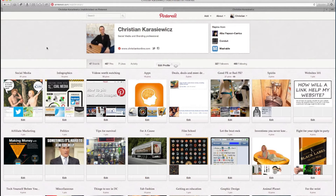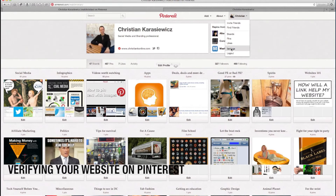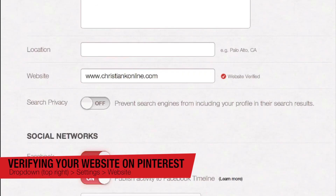Except anyone can get a verified account on Pinterest. To do this, you want to go to your Pinterest account and go down to the settings menu — it's located here on the right. Then within the settings menu, you want to go down to the section called Website.